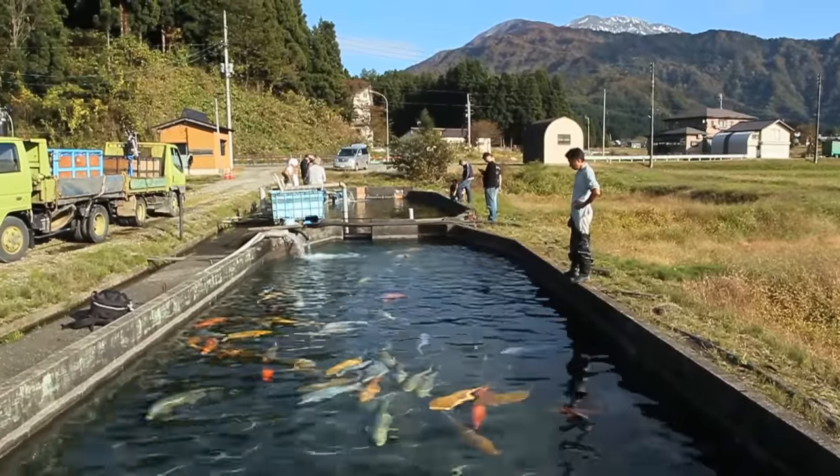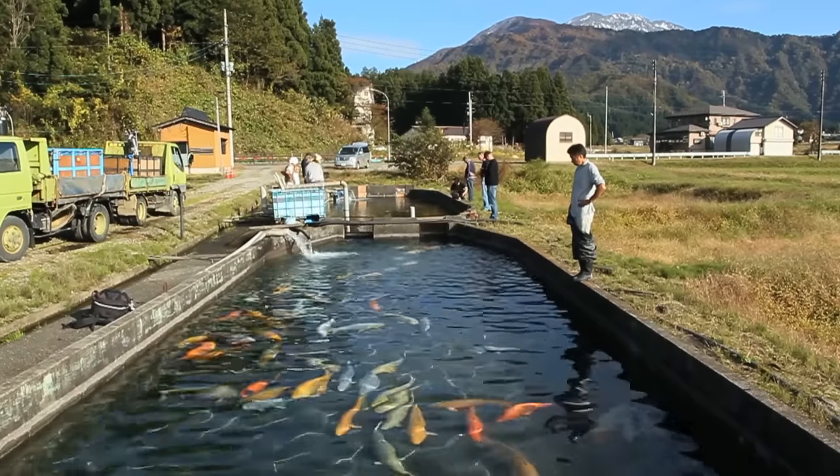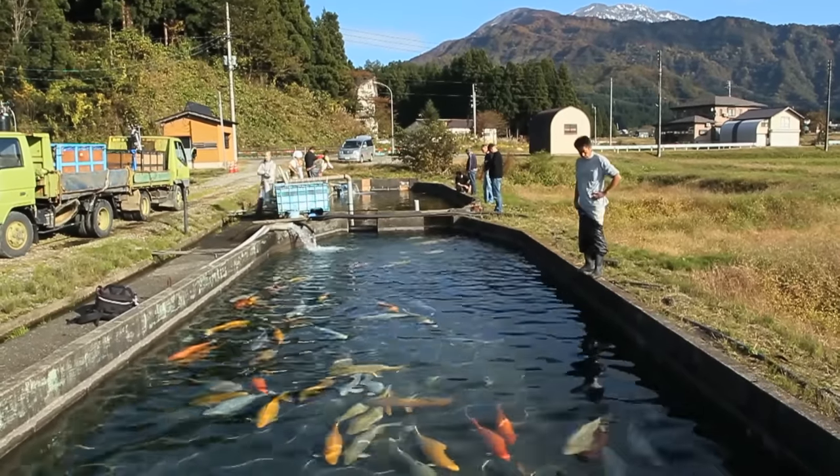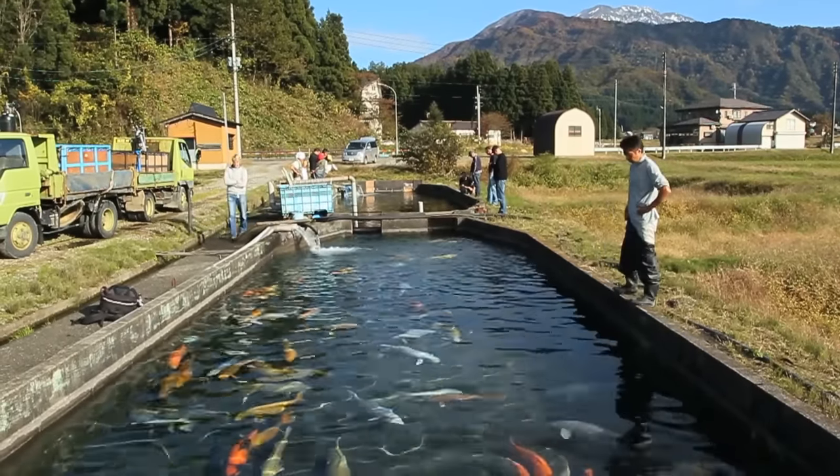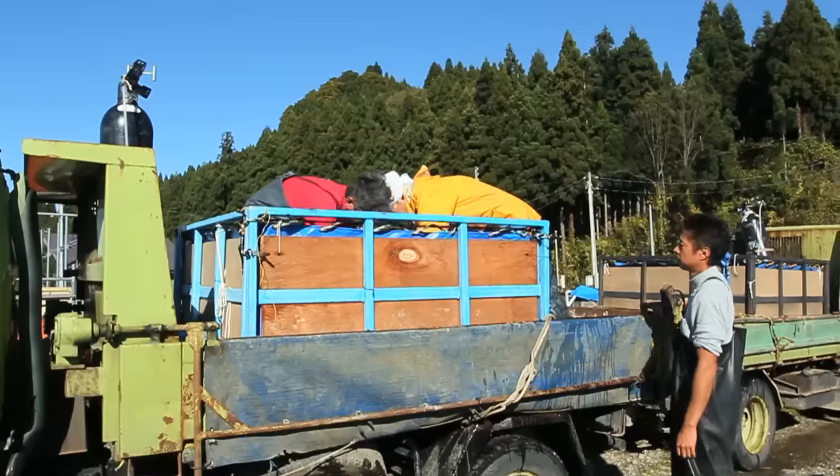Marisei Koi Farm has several different facilities in addition to their original one situated at the entrance of the Uotsuri tunnel. Most of their Jumbo Koi are overwintered in this outdoor facility, situated about 40km away.